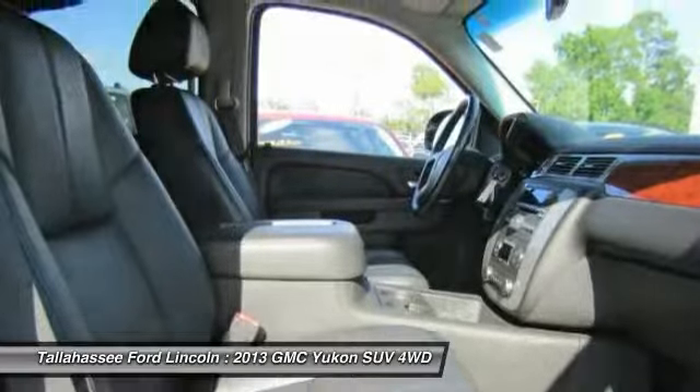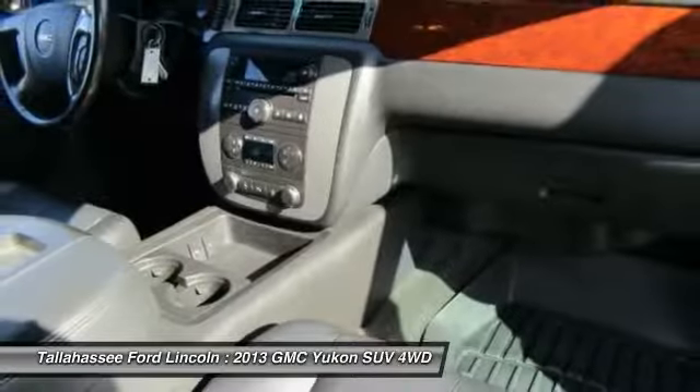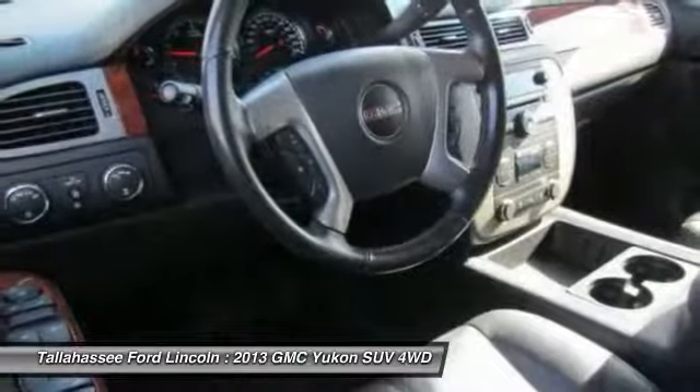Universal garage door opener. Your new ride is just a phone call away.